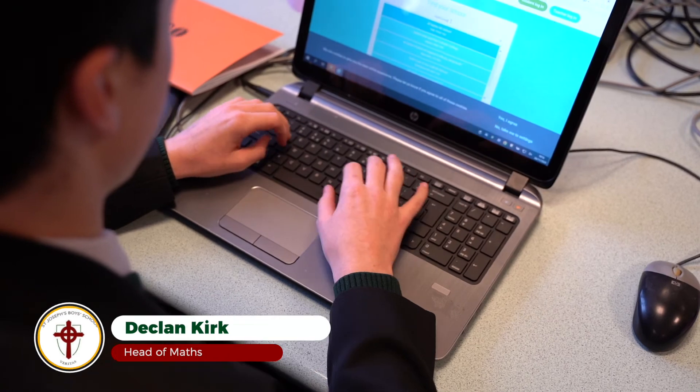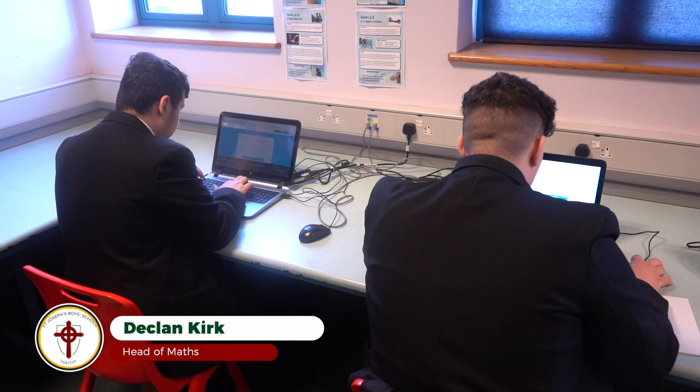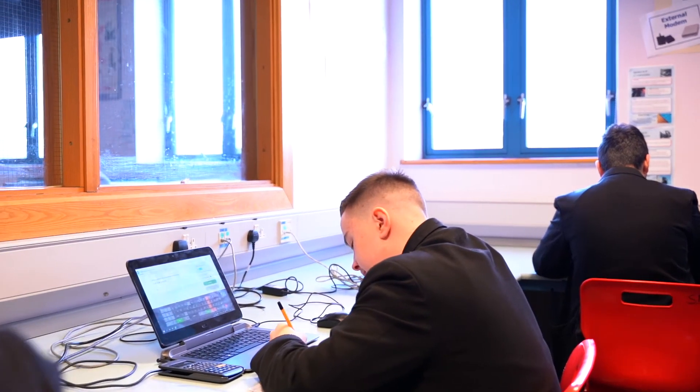I'm Mr Kirk, Head of Maths at St Joseph's. I'd like to welcome future students to the school. You can be assured we look after your son here.